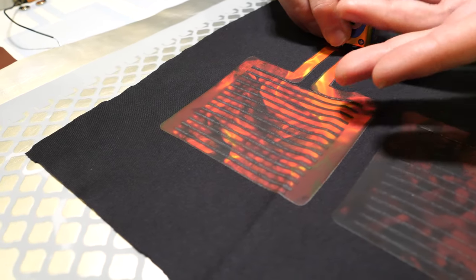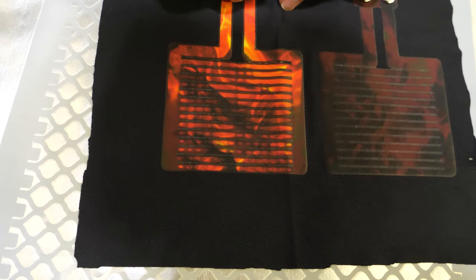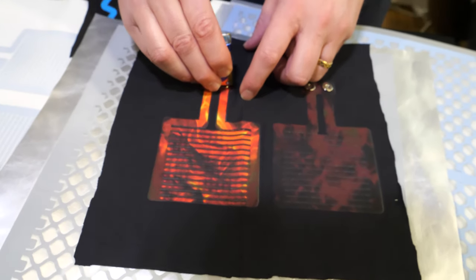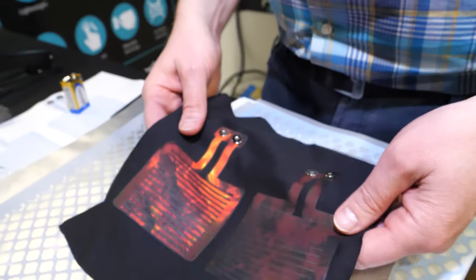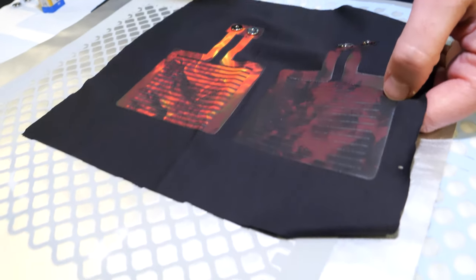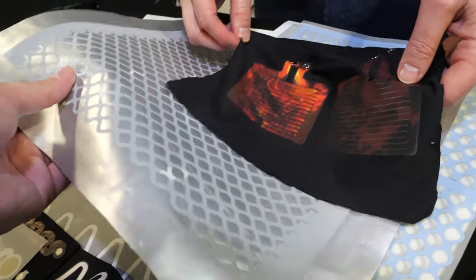So the whole thing becomes more yellow? That's right. It becomes an actual heater for wearable products. The whole thing with our technology, it really is down to your imagination as to what you can use it for. There's thousands of applications.